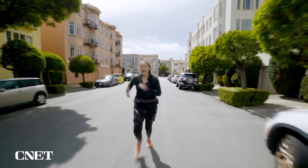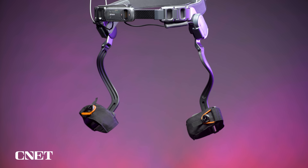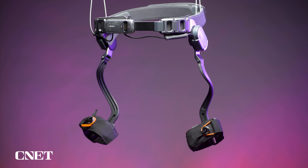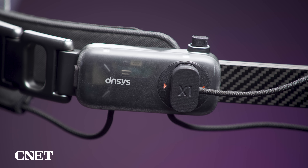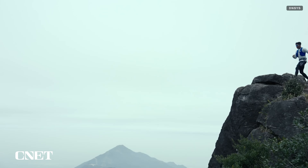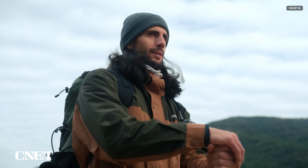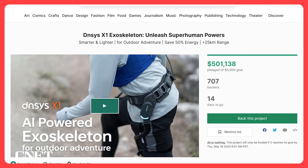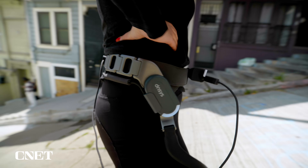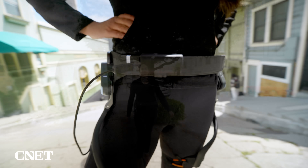As much as I'd love to use this in a running race, I'd probably get kicked out. The bigger applications are rehab, recovery, and for people who can't expend as much energy on long walks and hikes — especially if you need to keep your heart rate under a certain threshold. One thing to keep in mind: this is a Kickstarter project, so proceed with caution, but at the time of recording, the X1 has met its funding goal.